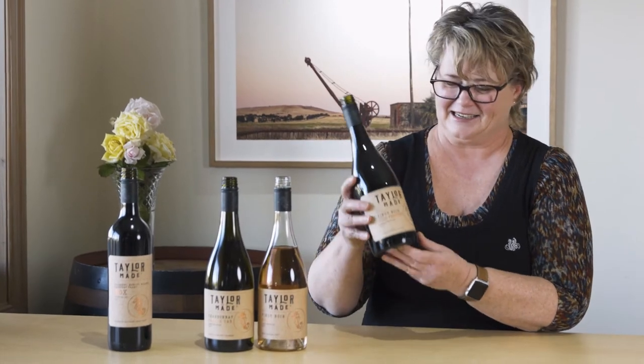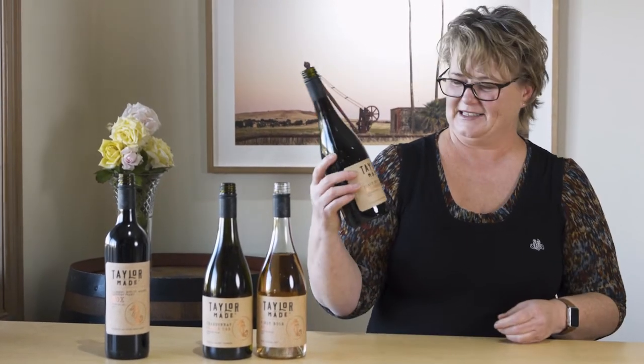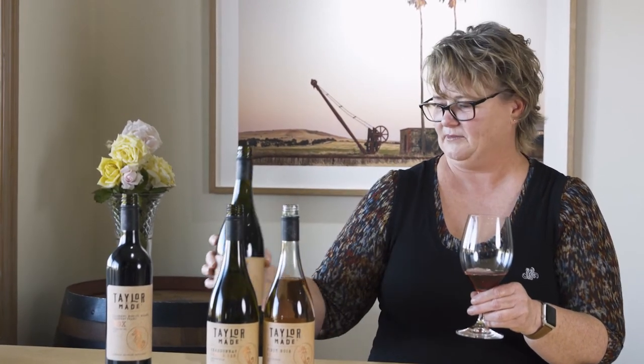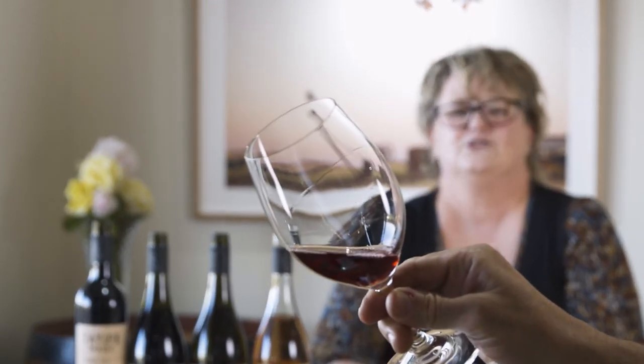Now we've got something really exciting, different, and interesting. This is our TaylorMade Wild Ferment Pinot Noir. Unlike the rosé, this is a traditional red Pinot Noir. Wild ferment — what is that about? Well, in the vineyard you've got natural indigenous yeast, and with this wine we've used those yeast rather than cultured yeast to ferment the wine. And what does that do? It gives it gorgeous aromatics. Sometimes people say it can be a little funky — I like it, it's just interesting, really interesting aromatics.